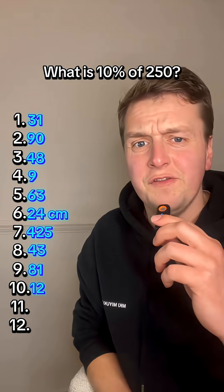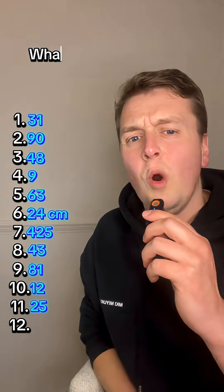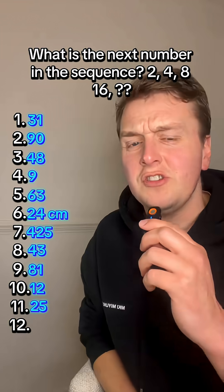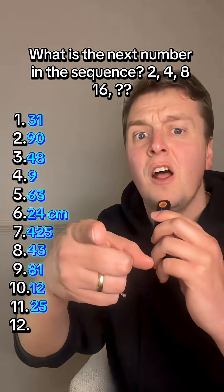What is 10% of 250? 25. What is the next number in the sequence: 2, 4, 8, 16? 32.